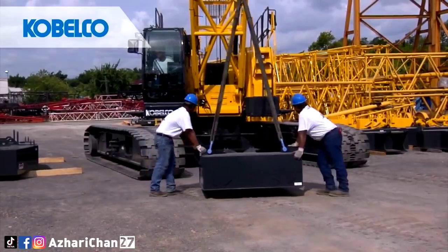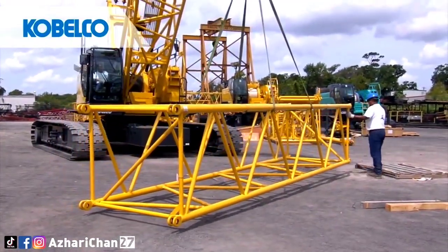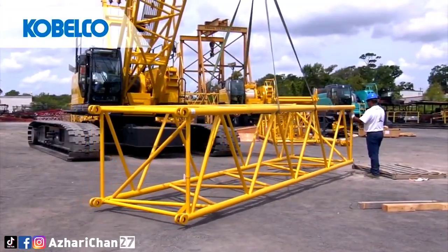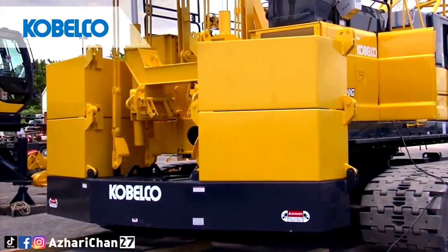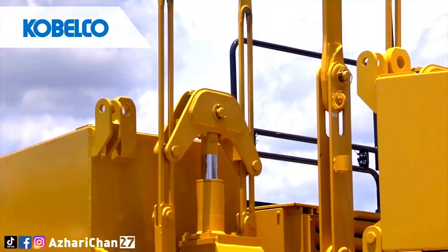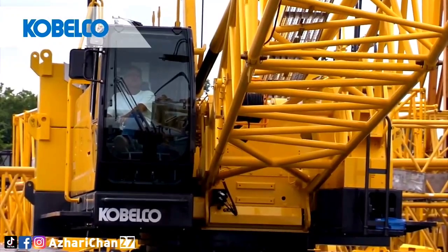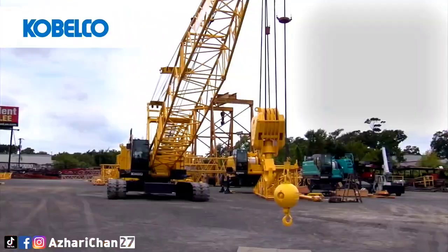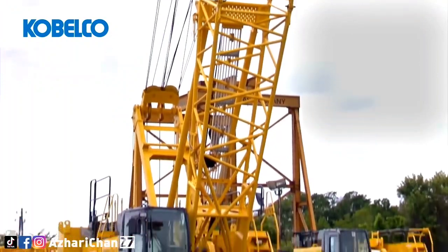The CK1100G is equipped with a Hino J08EUV series inline 6-cylinder water-cooled engine with direct fuel injection and a turbocharger, putting out 285 horsepower, with a fuel tank that holds 400 liters to ensure high efficiency and long working hours. The CK1100G has a hydraulic folding-type gantry fitted with a sheave frame for boom reeving, providing full up and down positions with linkage.